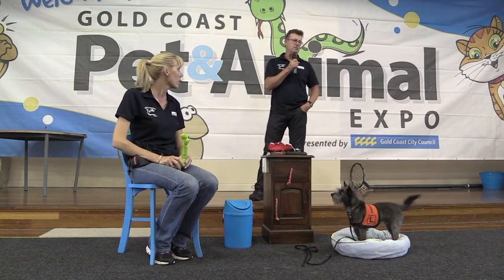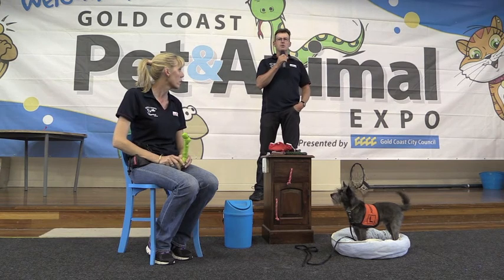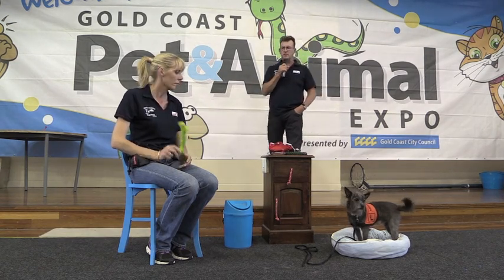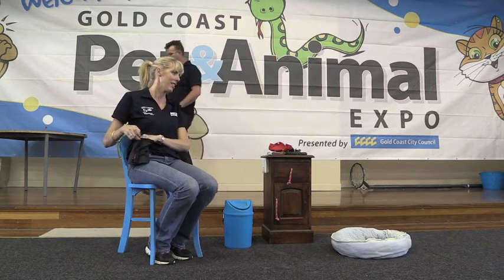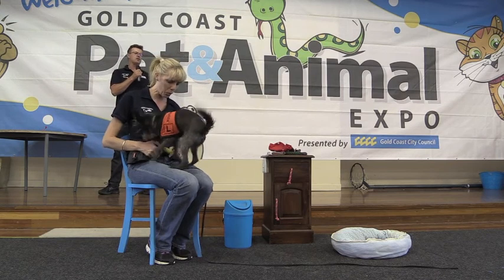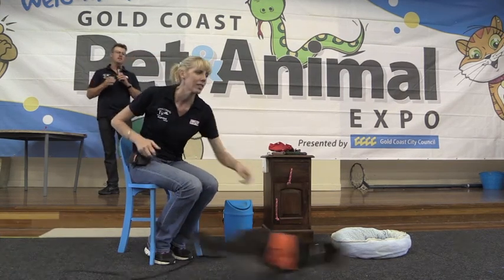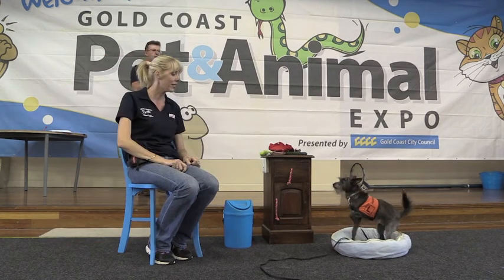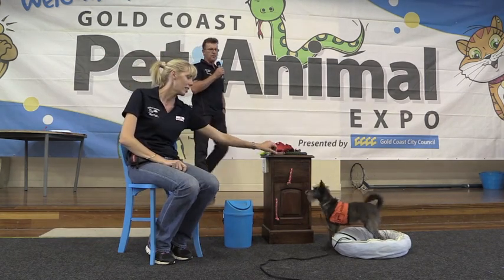We teach them on something that they like, which is a toy, and then we turn to much more realistic objects. You'll notice that Ernie has to come right back to Tracy's lap and give her everything in her hand — like what people would need every day, a wallet.